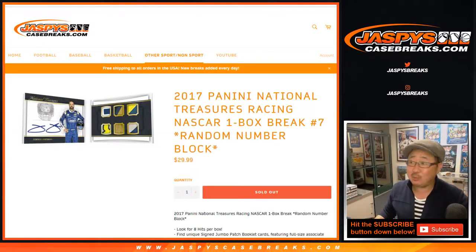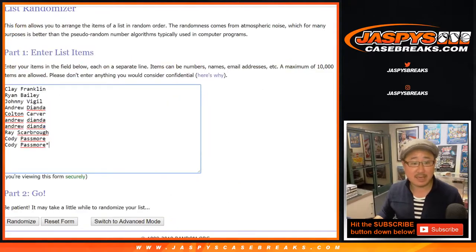Good evening, everyone. Joe for JaspisCaseBreaks.com coming at you with 2017 Panini National Treasures Racing NASCAR. One box, random number block break number seven from JaspisCaseBreaks.com. Big thanks to these folks for getting into it.